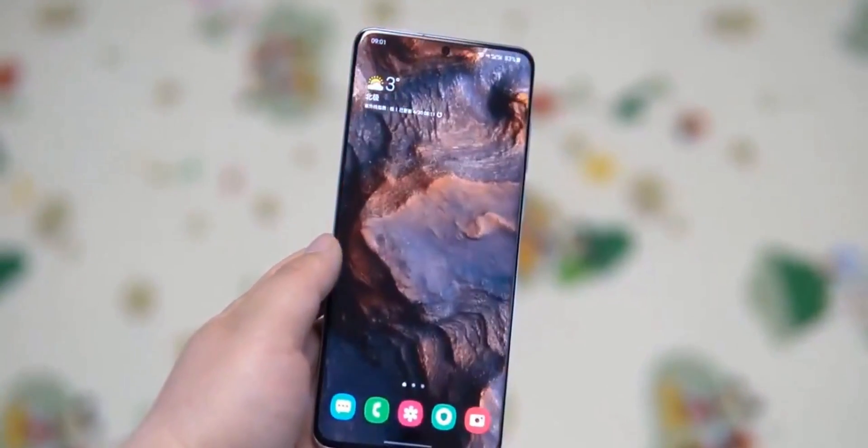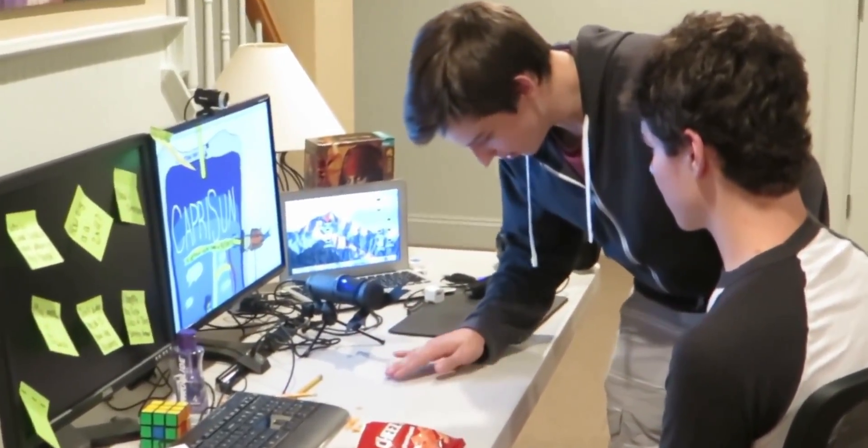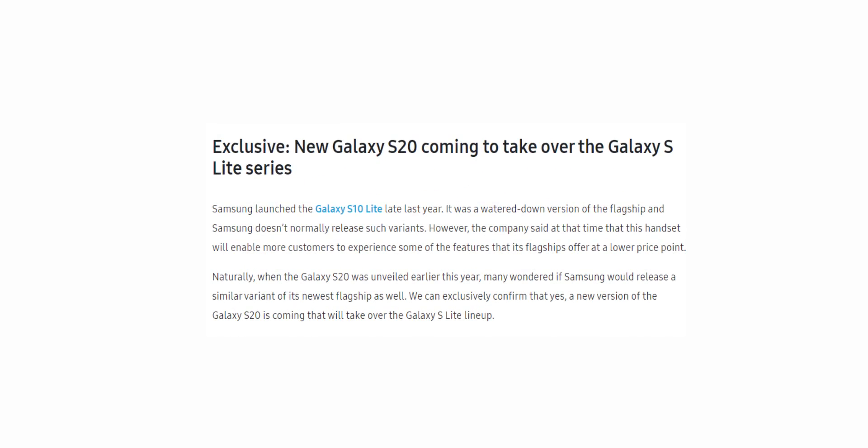Would there be a Galaxy S20 Lite? Well, the answer is yes. A new Samsung phone is in development with model number SM-G780. For context, the S10 Lite had a model number SM-G770. But the difference is, instead of the light moniker, Samsung is deciding to call it the Galaxy S20 FE. FE stands for Fan Edition.